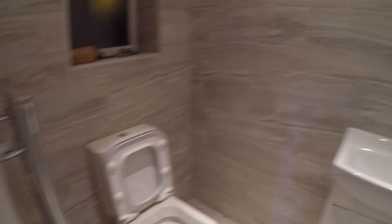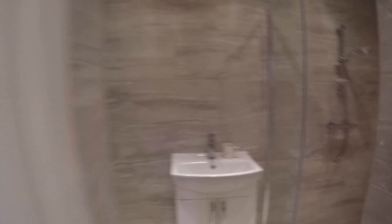And we have a bathroom with a shower. We got a toilet, we got a sink, we got a shower. Everything brand new and shines brightly.